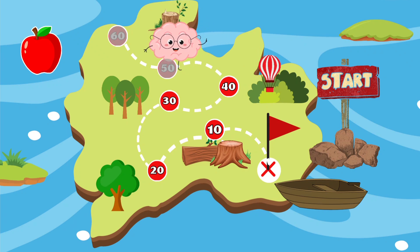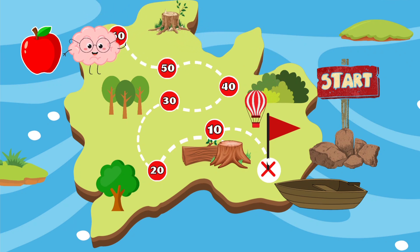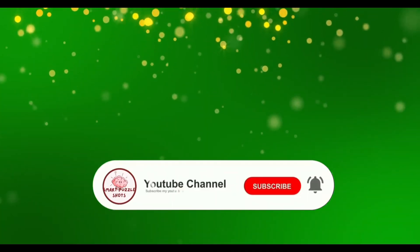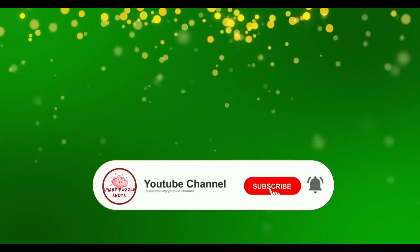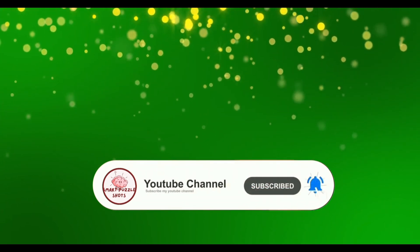Perfect — you are truly amazing for helping Smart Pant get the apple! He is very grateful to you and will eat it deliciously. Love you! Thank you for coming to the Smart Puzzle Shots quiz. Pick your next challenge on the left or right of the screen to explore more with Smart Pant. Don't forget to like this video and subscribe to the channel for more fun quizzes!